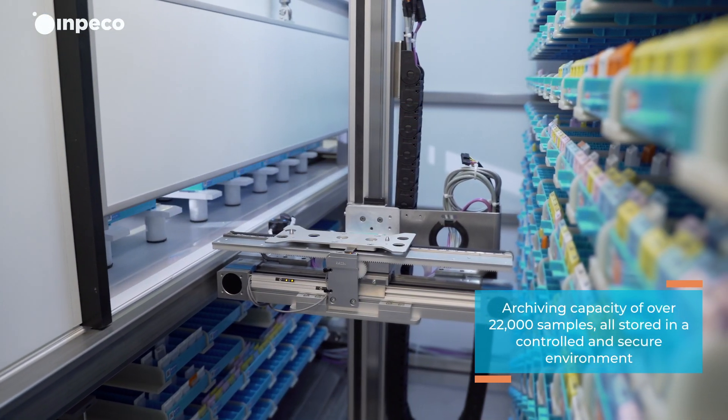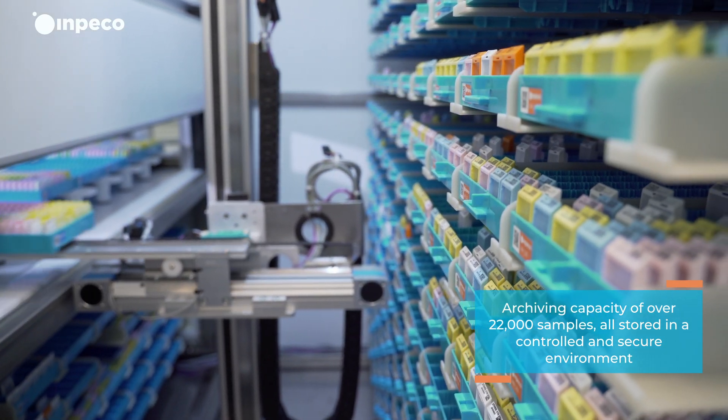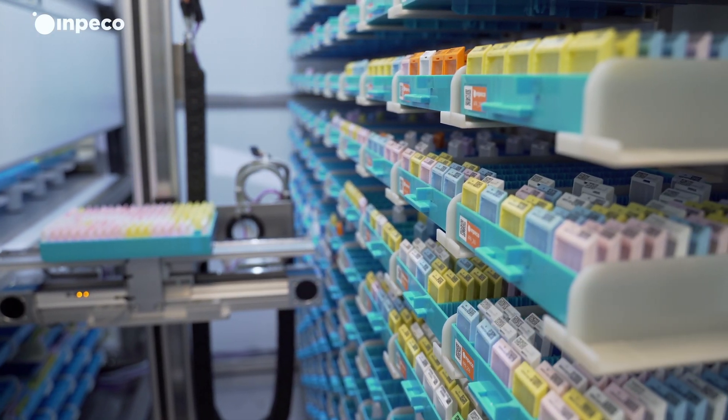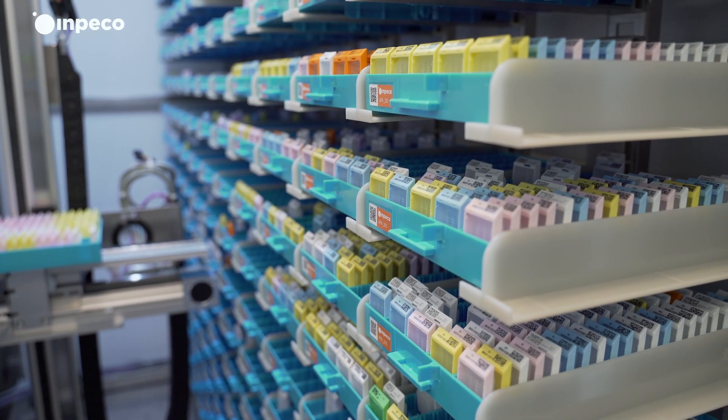The samples are traceable and stored in a controlled environment, where temperature and humidity can be monitored, allowing for secondary evaluation. Each tray has a barcode and RFID for data security.